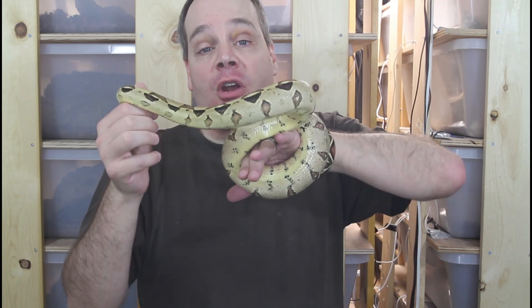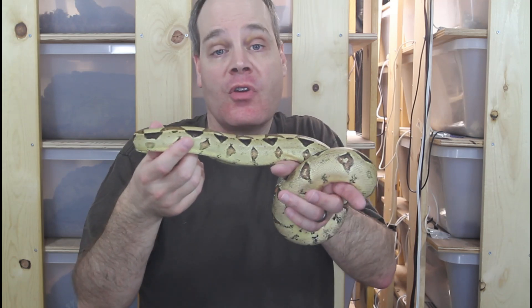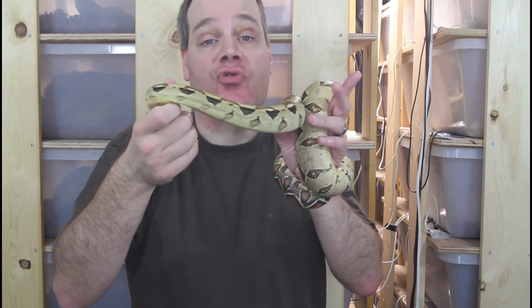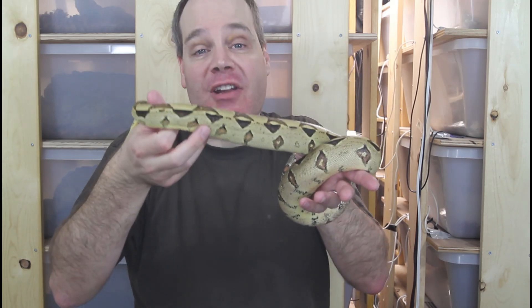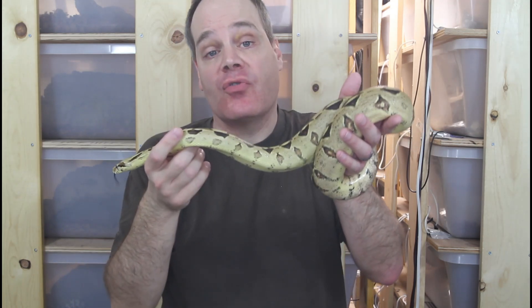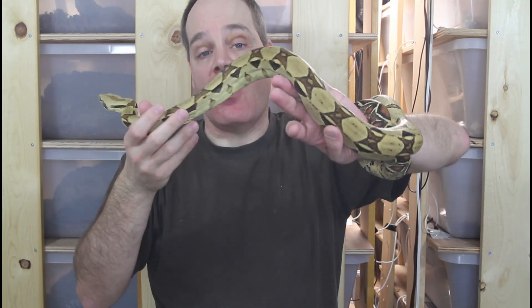True red-tails don't like handling as much. In fact, most of my true red-tails I don't handle very much at all. Other types of boas like common Colombian boas or morph boas are more handleable and less susceptible to handling-induced stress. If you want a boa you're going to take out and handle a lot, a true red-tail is not the best boa for you. The key is to precisely control the environment and keep stress very low to keep your boa happy and healthy.